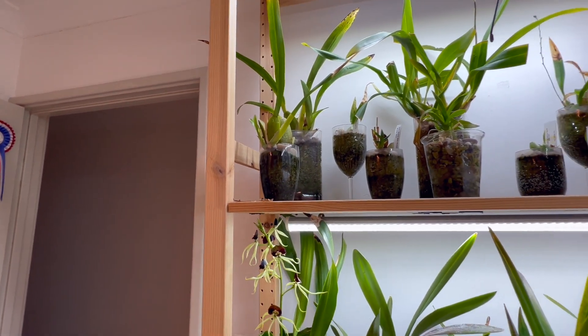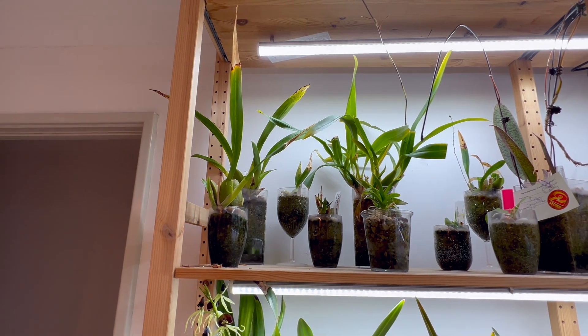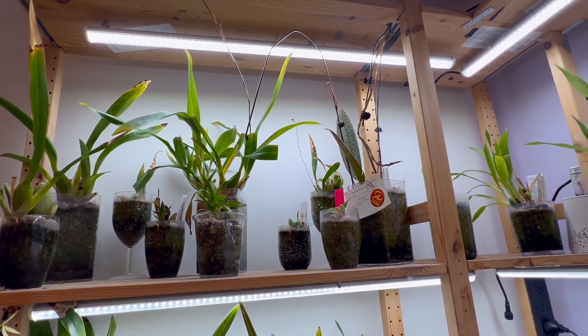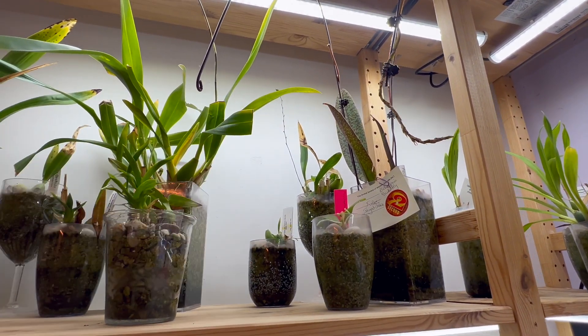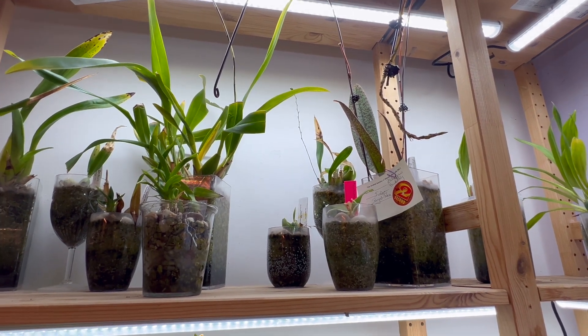We'll pop on up here to our Cymbidiums. I had a little trouble with the heat and some air conditioning problems and you can kind of see that in some of my plants. But we've got one of my Twinkles with a flower spike, and everyone knows Twinkle flower spikes take forever to mature and bloom.